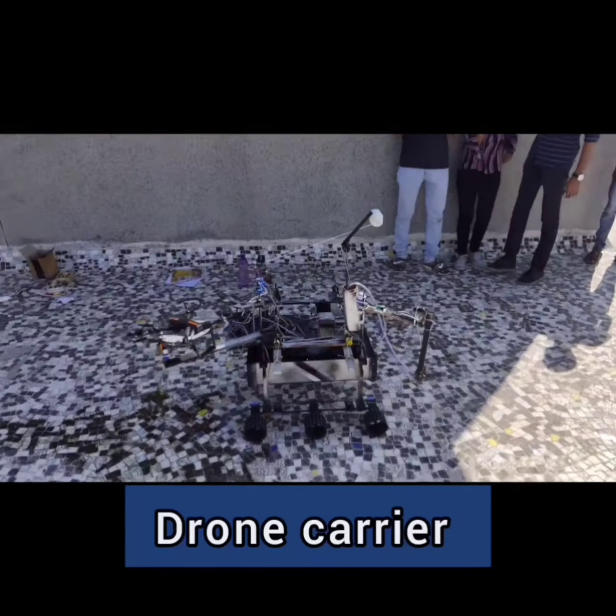The GPS system of the rover helps us to find the actual location in dynamic conditions. It has an LED screen which displays the latitude and longitude of its current location. So this is the GPS rover developed by our team. Thank you.